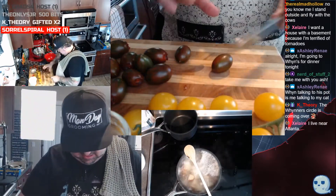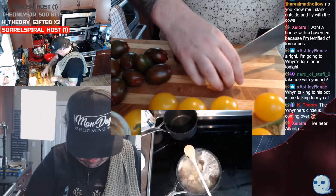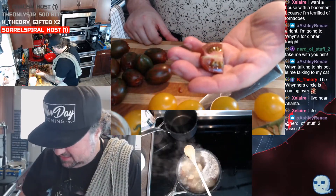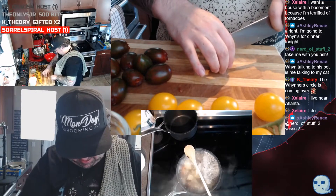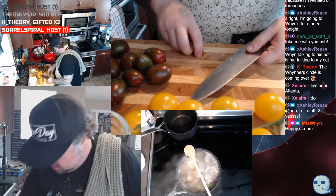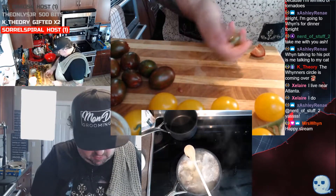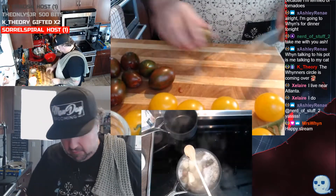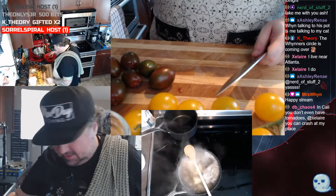Look at the inside of that bad boy — that color is beautiful. I'm just going to cut them into fours. I was hoping to get bigger tomatoes but we're just a little too early in the season. We had a pretty rough winter, so I couldn't get full-size heirloom tomatoes. I had to get these little baby boys and that's fine.